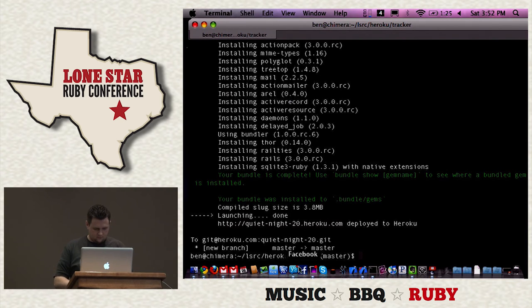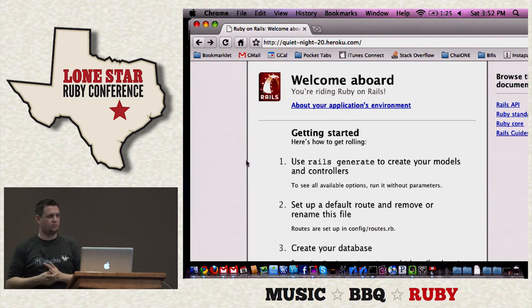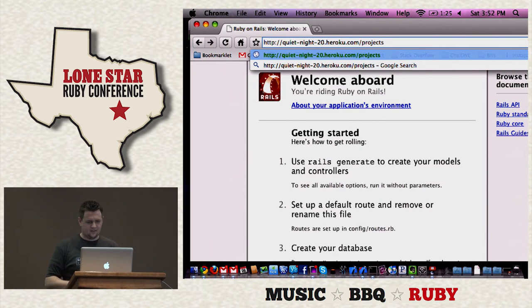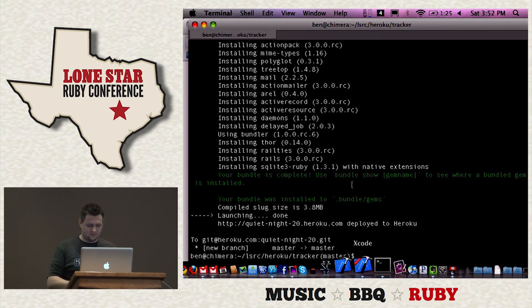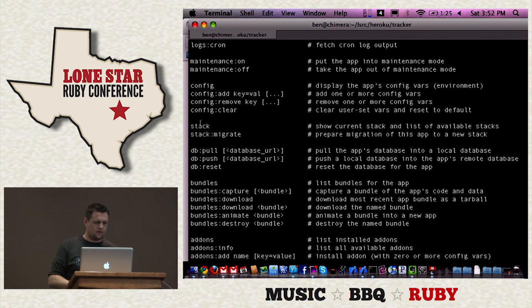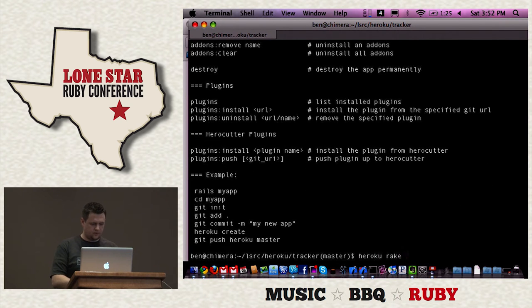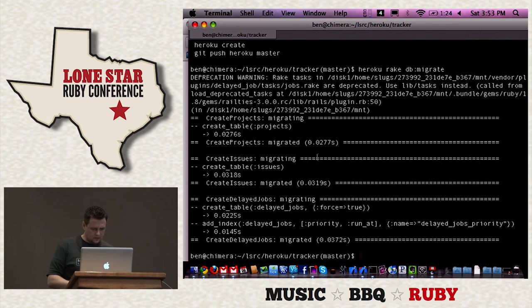QuietNight20 is live and we have a Rails app on the internet. Now I'm going to go add a project — something went wrong. We need to run the database migrations. Heroku comes with a ton of commands — you control almost the entire thing from the command line. We run 'heroku rake db:migrate'. I also included the delayed job gem, so that table should be created for us. I also added a 'generate' action on my issues controller so I can generate a bunch of test issues — like generate 100 issues — without the user waiting for the web request to return.